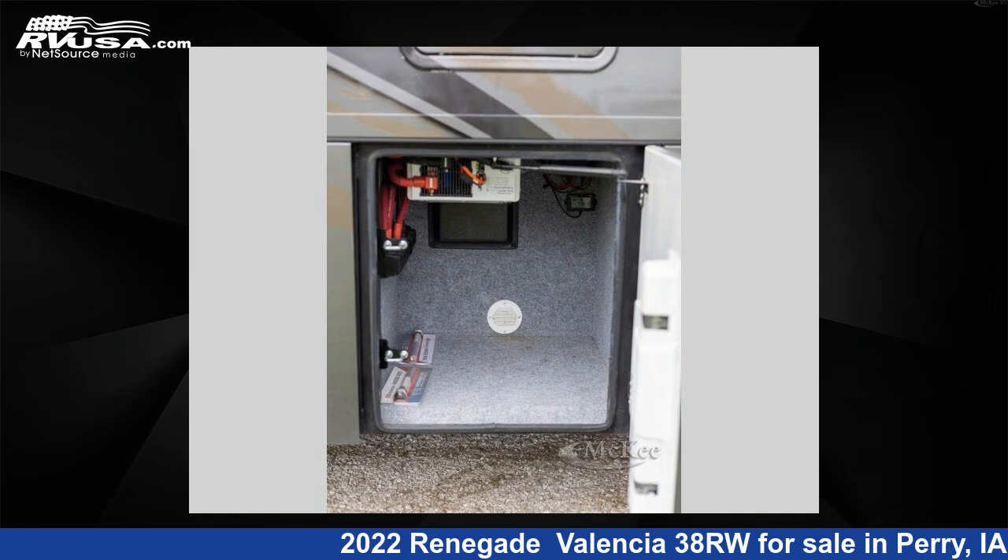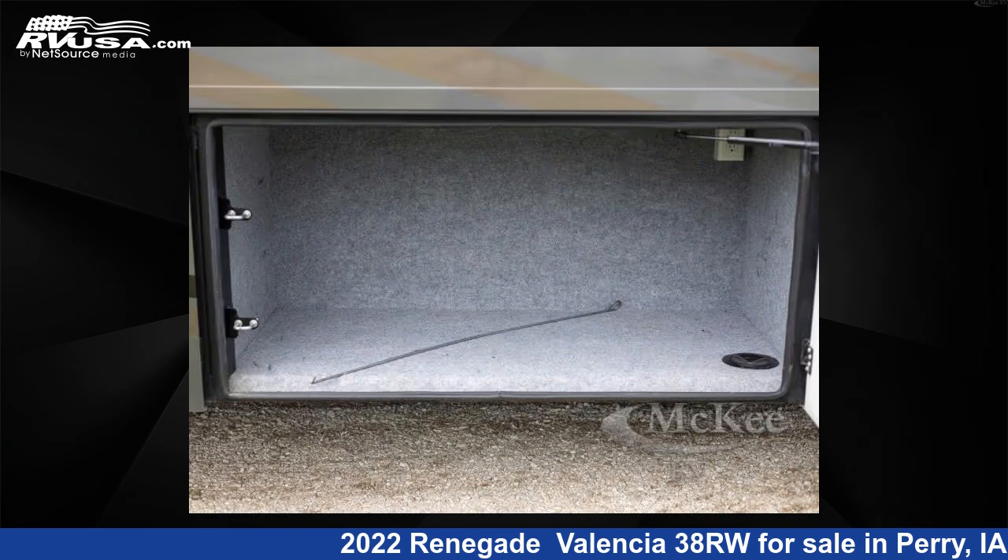The floor plan layout of this Super C features bunk over cab, outdoor entertainment, and rear bedroom.